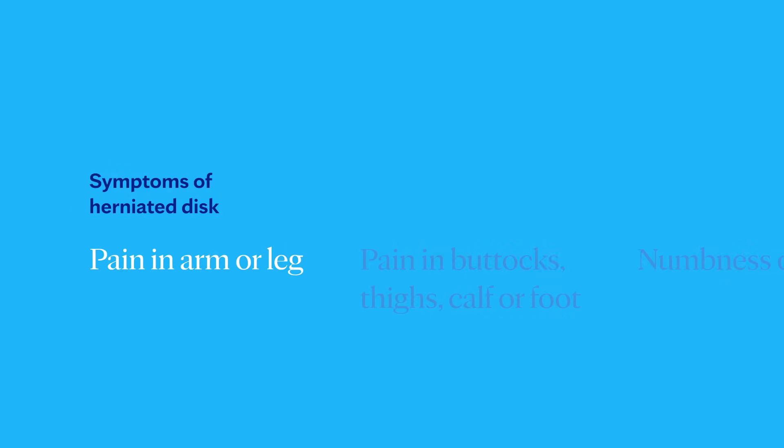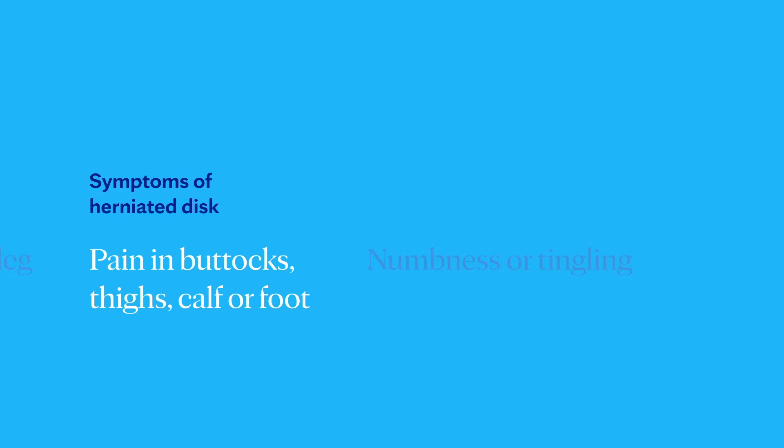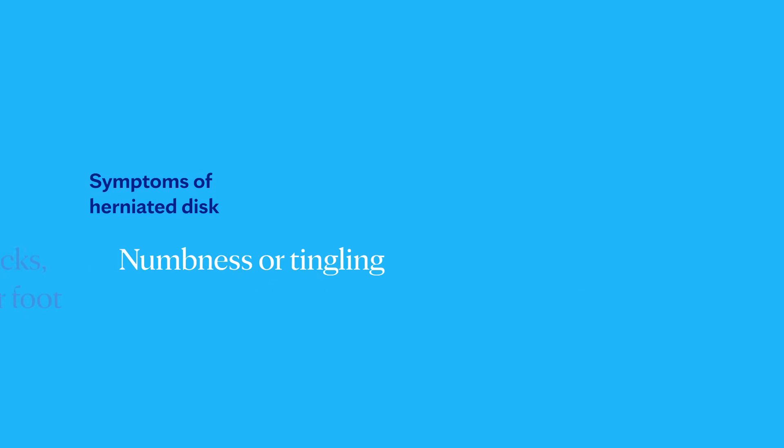It's possible to have a herniated disc without having any symptoms. This happens to a lot of people — they may first learn about a herniated disc while undergoing tests for a different issue. Slipped discs can trigger a few classic symptoms: arm or leg pain, often described as a sharp or shooting pain; pain in your buttocks, thighs, calf, even your foot; and numbness or tingling. Your exact symptoms depend on where the herniated disc is located and whether it's pressing on a nerve. Talking to a doctor about the pain you're experiencing is always a smart move.